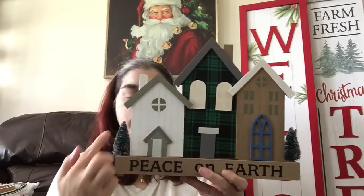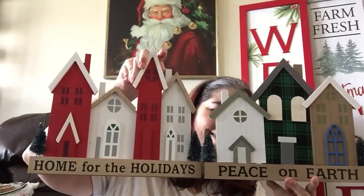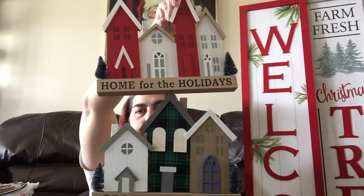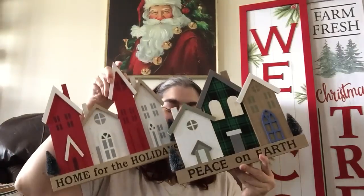Next I picked up these tabletop pieces — five dollars each — they're labeling these 'Woodland and House Assorted.' The first one says 'Peace on Earth' with two little bottle brush trees on each side, and then there's one that says 'Home for the Holidays.' So those two are available as well.